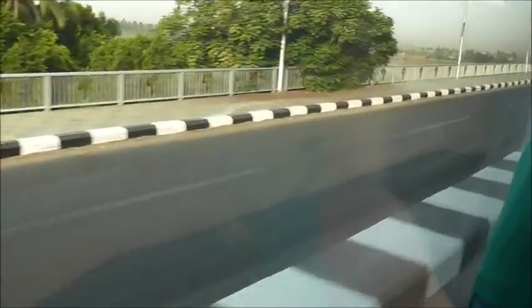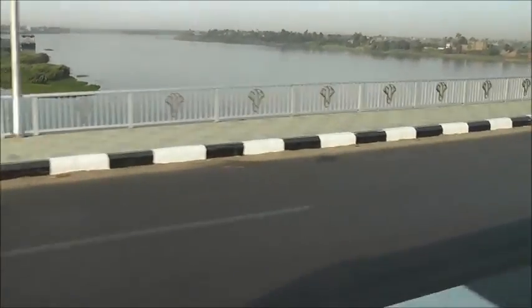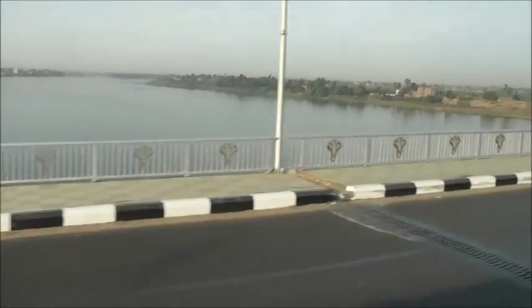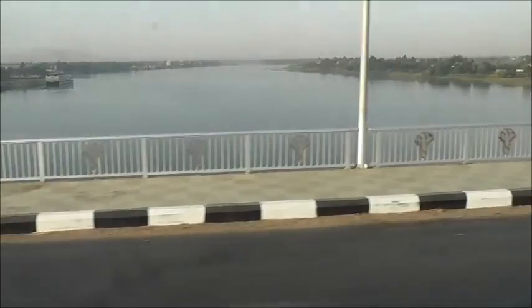This is a bridge near Luxor that crosses the Nile, coming just above you. We'll get the vehicle below. As we cruise through this area later on today, it's the sixth day of October and we're crossing the Nile.